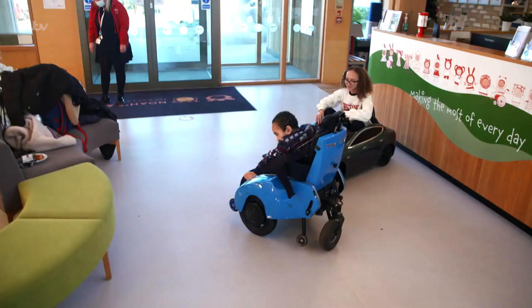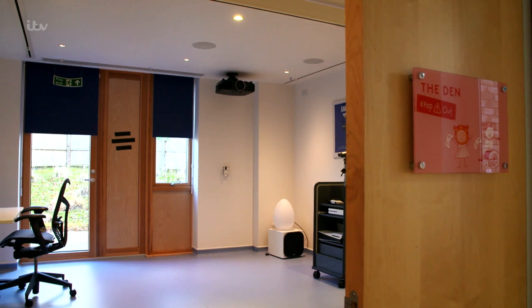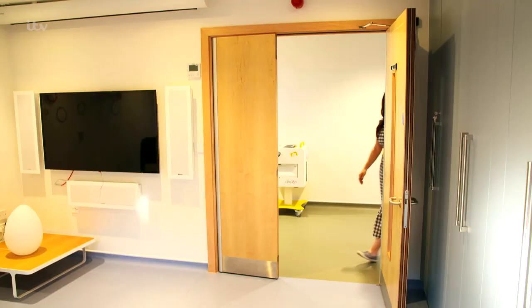At Noah's Ark we provide clinical and holistic care. It's enabling an environment where children can be children, so children can do all of the things that they want to do, that their peers are doing. At the moment we have a blank canvas space and we want to make it into a wonderland where a child walks in and that child can be themselves, they can feel free, they can escape from whatever's going on in their world.